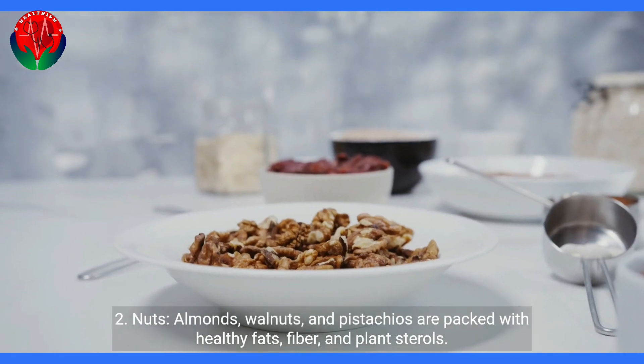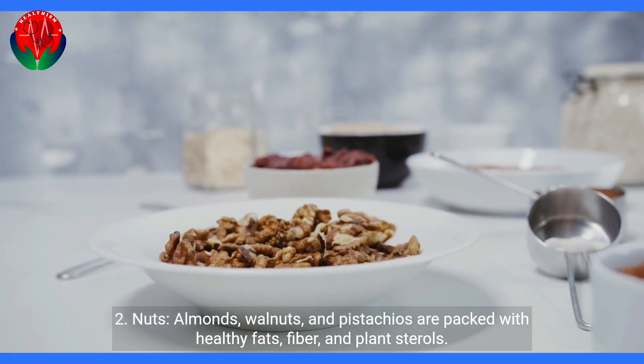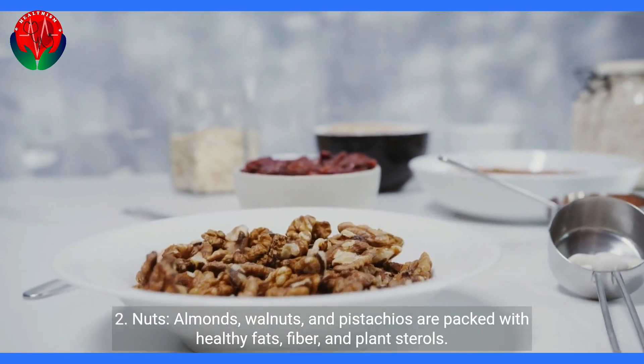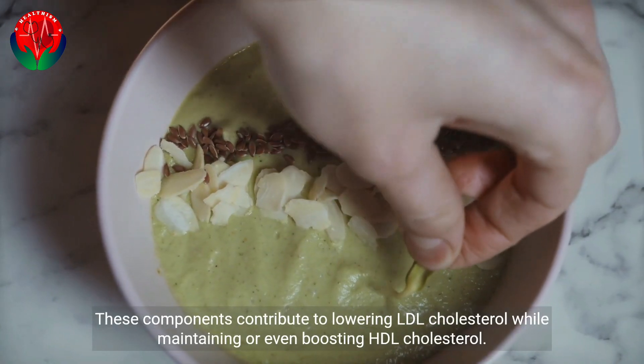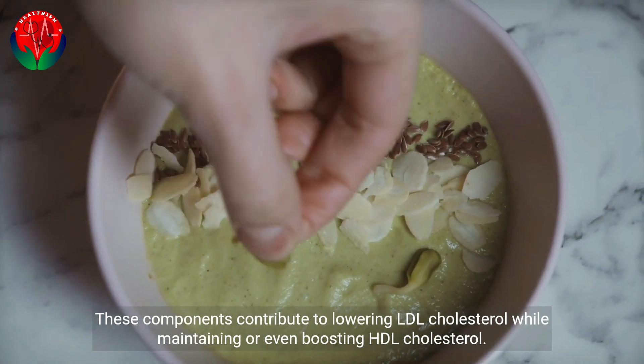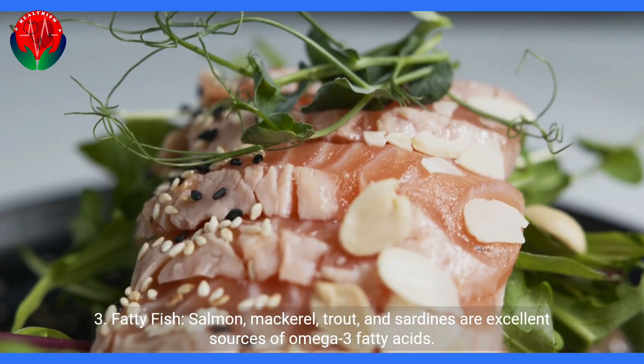2. Nuts. Almonds, walnuts, and pistachios are packed with healthy fats, fiber, and plant sterols. These components contribute to lowering LDL cholesterol while maintaining or even boosting HDL cholesterol.